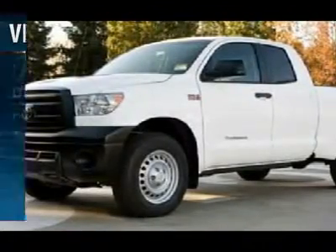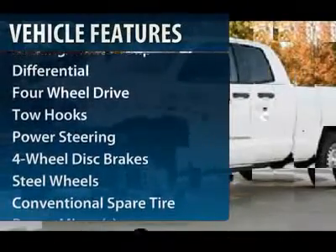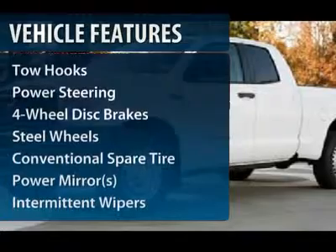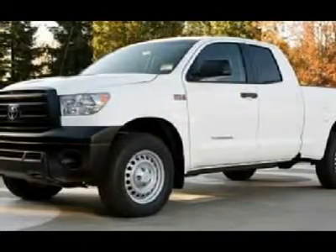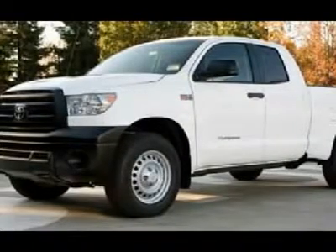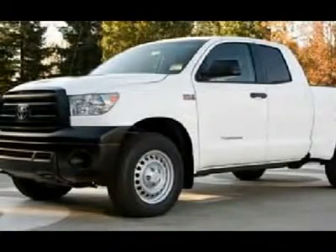Here are some of this vehicle's great options: traction control, anti-lock braking system, stability control, power steering, adjustable steering wheel, driver airbag, cruise control, four-wheel drive, keyless entry, and four-wheel disc brakes.